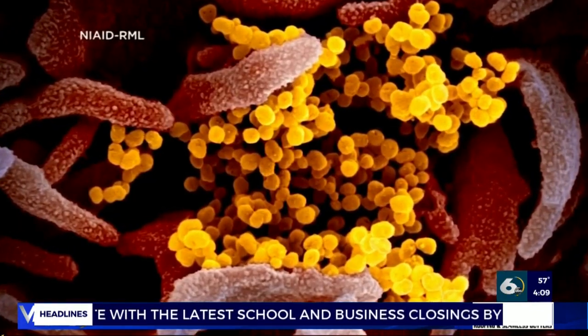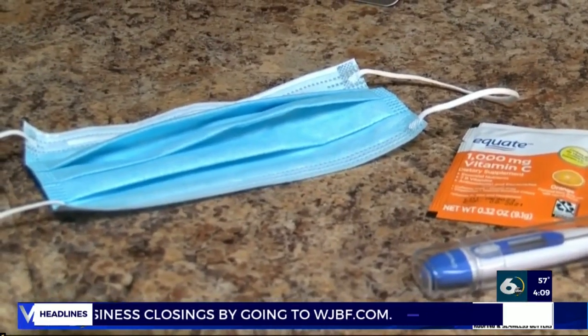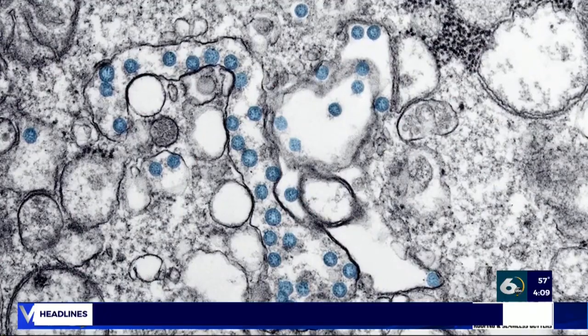To infect a human host, viruses must be able to gain entry into individual human cells. They use these cells' machinery to produce copies of themselves, which then spill out and spread to new cells. The spike receptors on the outside give it that corona look. Those receptors are actually necessary for the virus to attach and land on human cells.